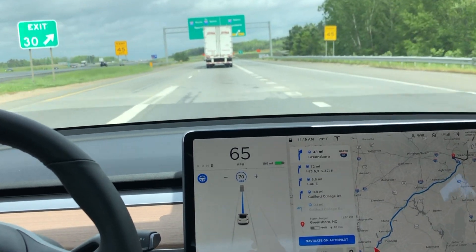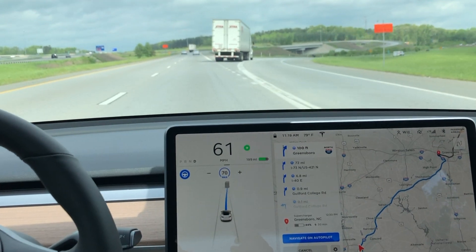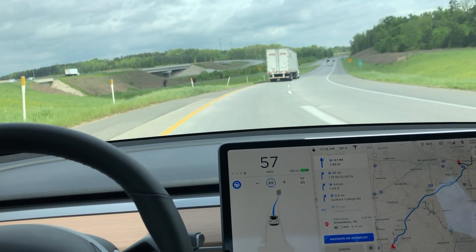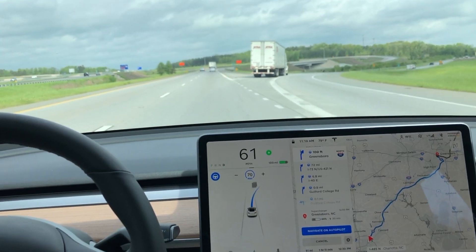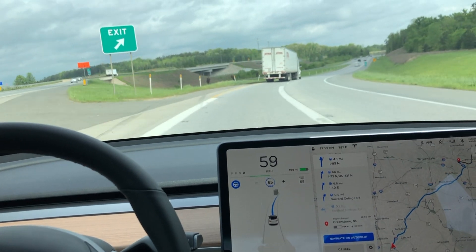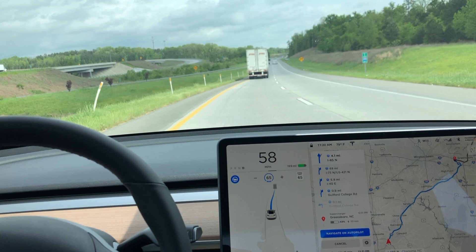So as soon as the car sees this solid line go to a dash line, that's when you're going to see the car follow this tractor trailer and jump right over. Let's watch that again in slow-mo — it did happen fast. Again, it sees the dash line and the car immediately transitions over flawlessly right in the middle of this lane and continues on in the left lane.